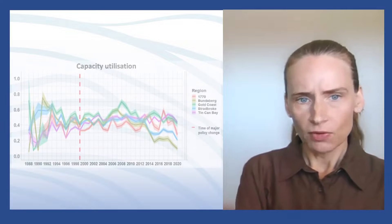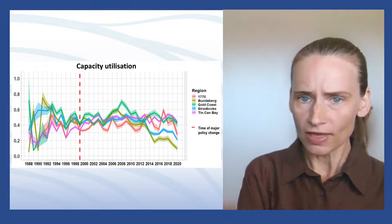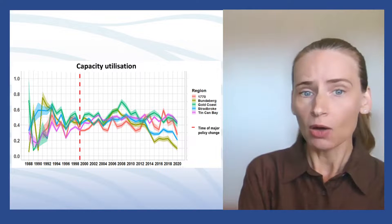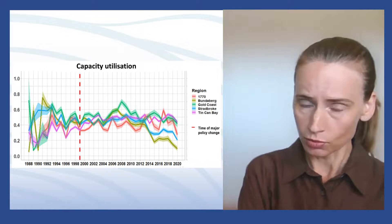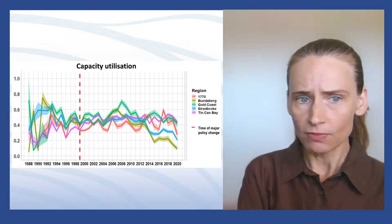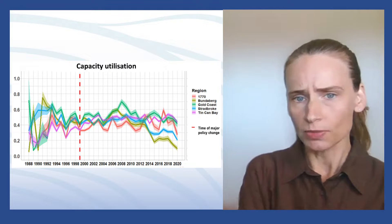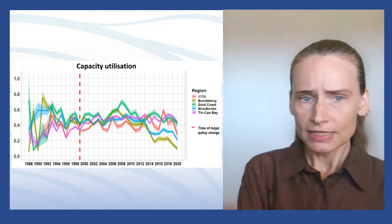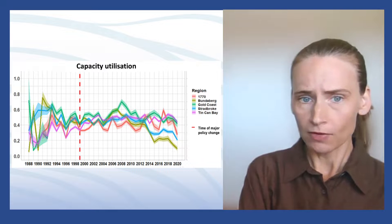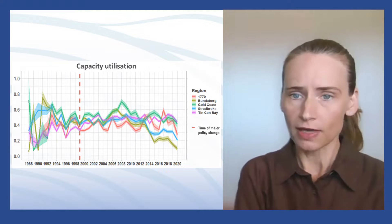Here are the results for capacity utilization. Capacity utilization is a measure of how fixed inputs — that is, the hull size of the vessels and engine power — compare to the outputs. Similar to the technical efficiency results, we can see from the figure that the derived scores lay well below the optimal level of one. This implies that the fixed inputs are underutilized, so there is excess capacity of fixed inputs present in the fishery for all five regions and over time.